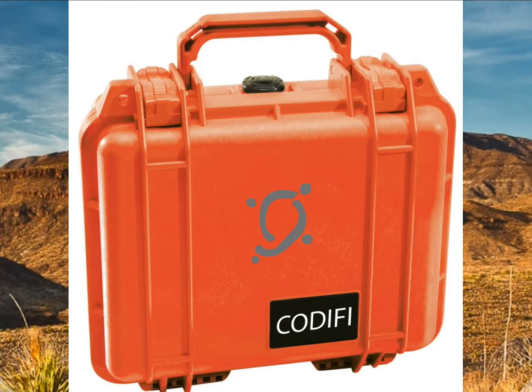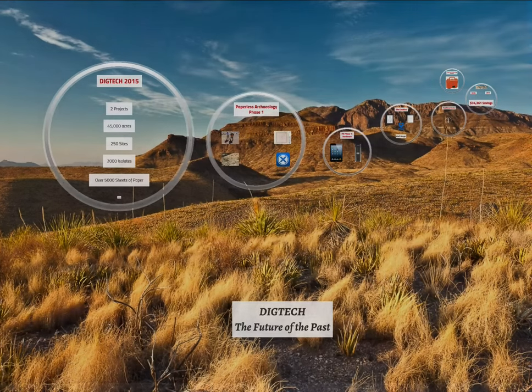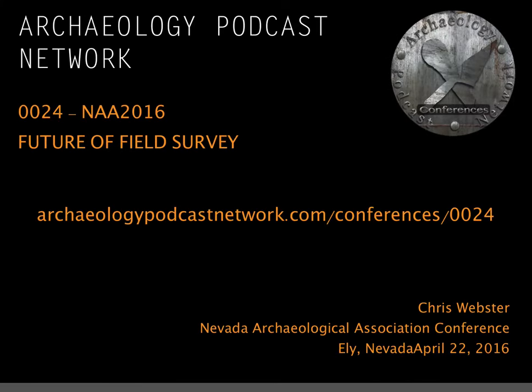That's pretty much it. My closing thought on this Earth Day: the question isn't should you go digital — it's why aren't you digital yet? This has been a presentation of the Archaeology Podcast Network. Visit us at archaeologypodcastnetwork.com or contact us at chris@archaeologypodcastnetwork.com.